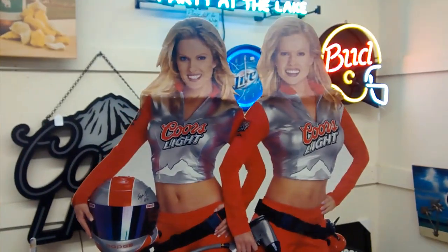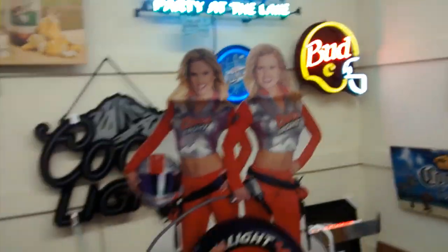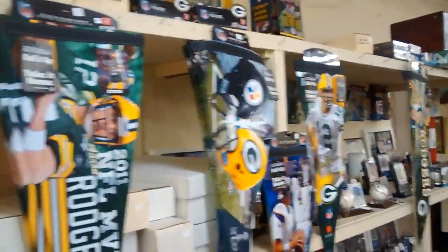I walk up over here and these ladies start hollering at me. I look, and it's the Coors Light Twins. They want to change my motor oil and rotate my tires.